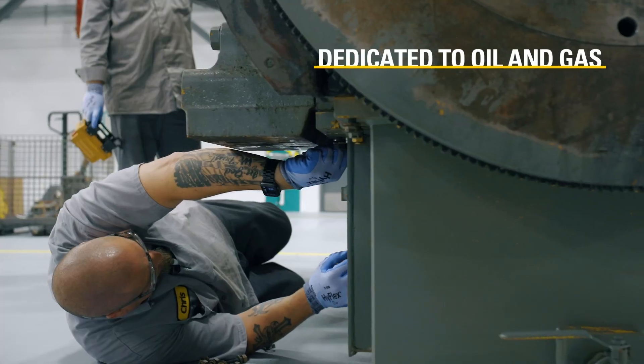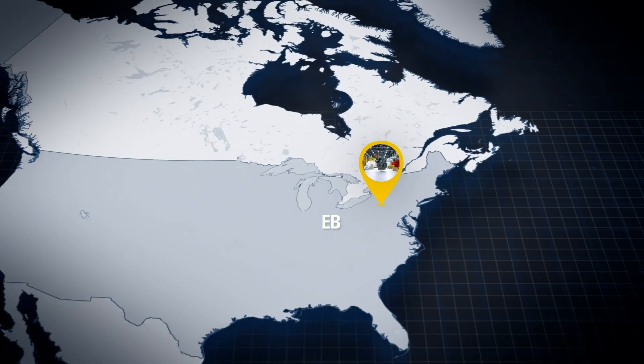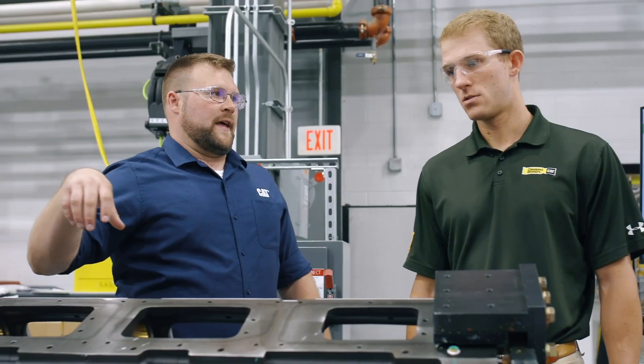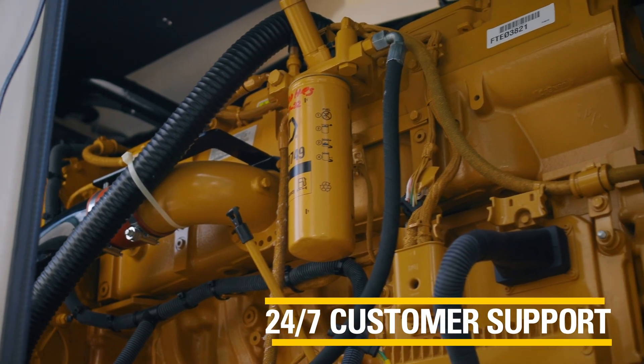With our eight locations dedicated to oil and gas, it's allowed us to service all of the customers in each of the areas across our territory. We put the dedicated resources in place with service operations, service managers, and field technicians out of all of those locations so that we could support our customers 24/7.